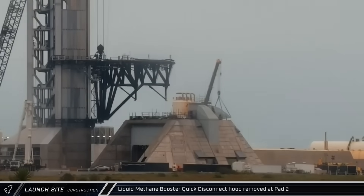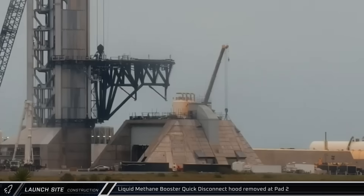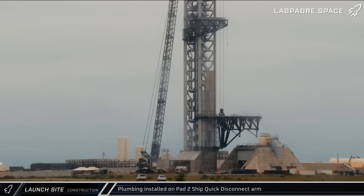Over at Pad 2, a crane was used to remove the rear hood from the Booster methane quick disconnect structure, presumably to allow access for crews to work in that area. With the first part of the ship quick disconnect arm now installed, the launch site crane was used to lift piping for installation on the latest part of Stage 0.